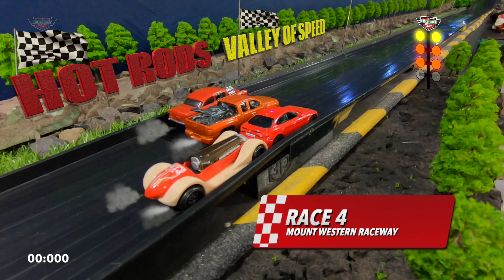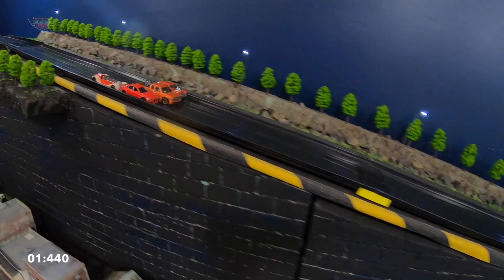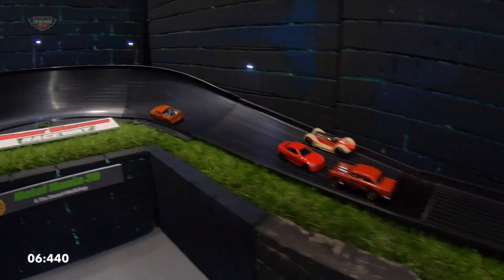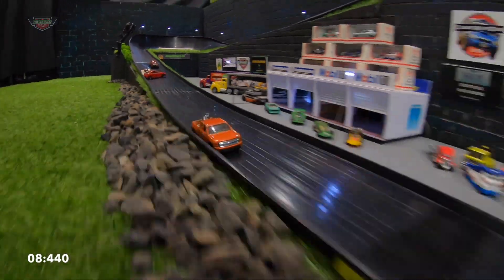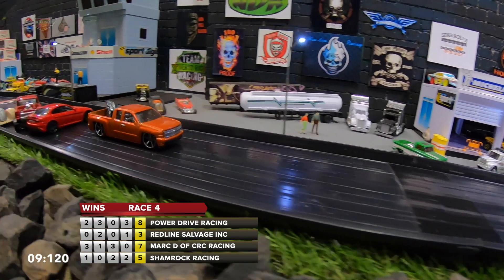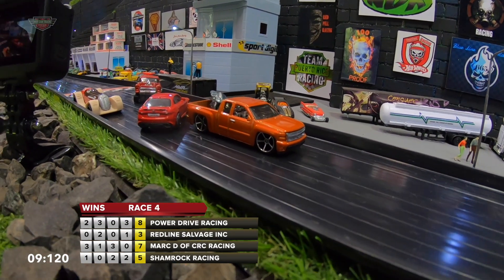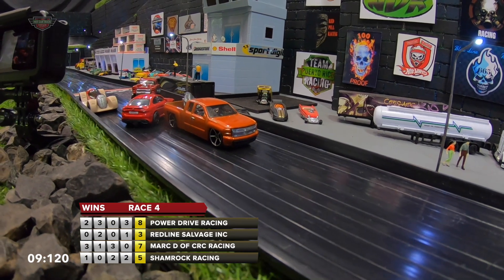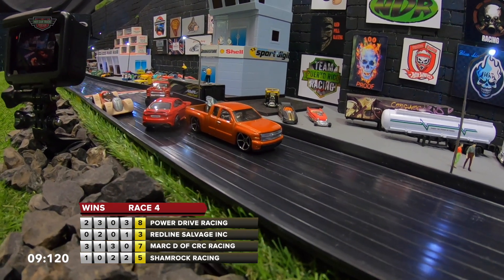Race four, the last for tonight. Shamrock Racing has got the inside. Power Drive Racing with some early speed, almost goes over the track, and he's going to take this out by the looks of it. Yes, he does at a 9.120. Very close results. Look at that — Power Drive Racing on eight points, Mark D on seven. This is how quick this competition is going to be — the valley of speed.